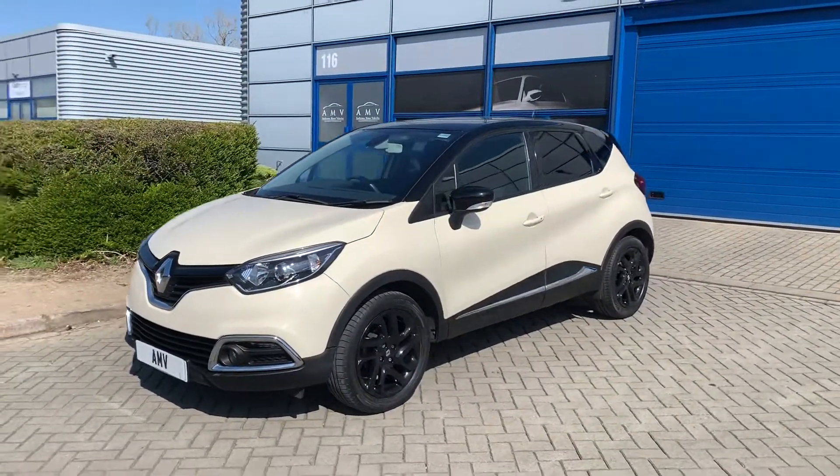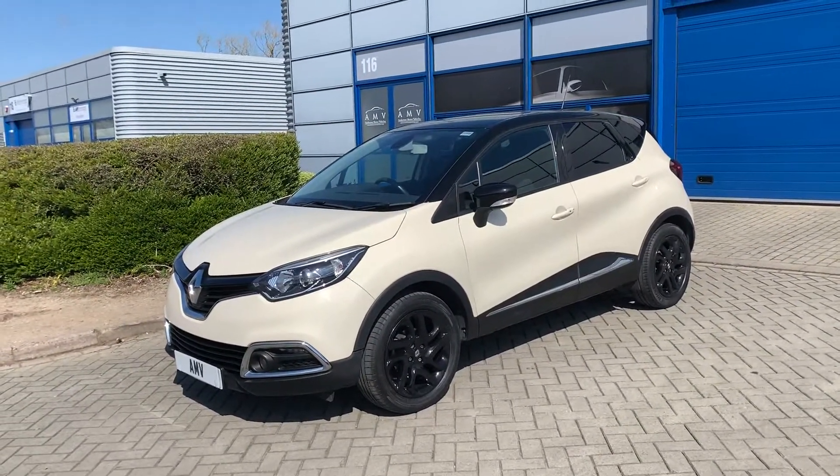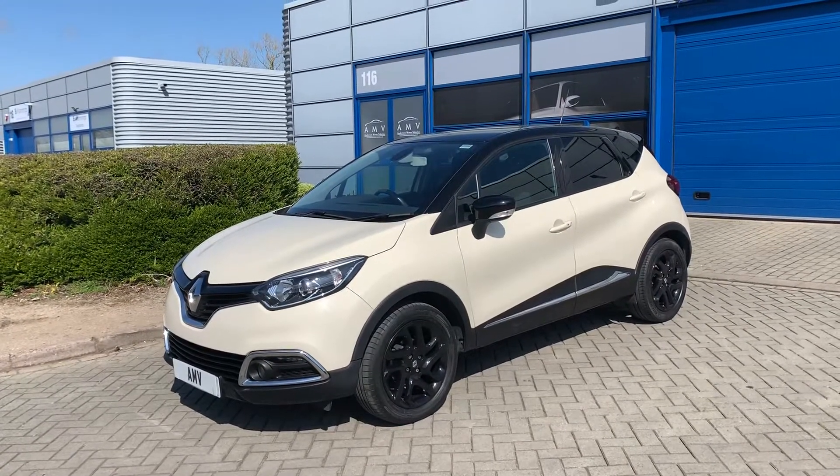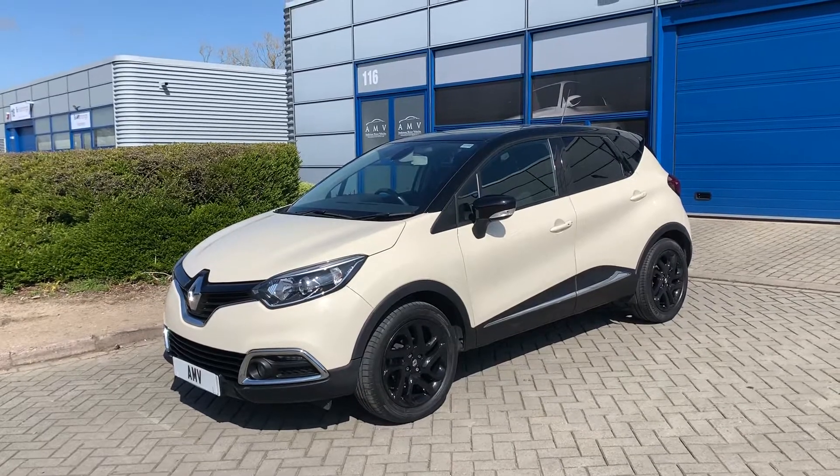Another lovely colour combination — it's got the black pack with all the black trims around the bottom, black wheels which I like, black roof of course, and black mirrors.